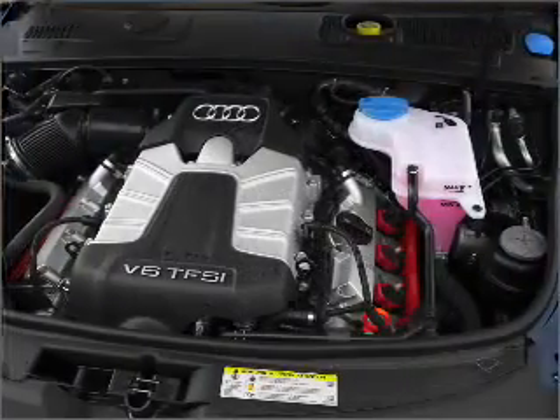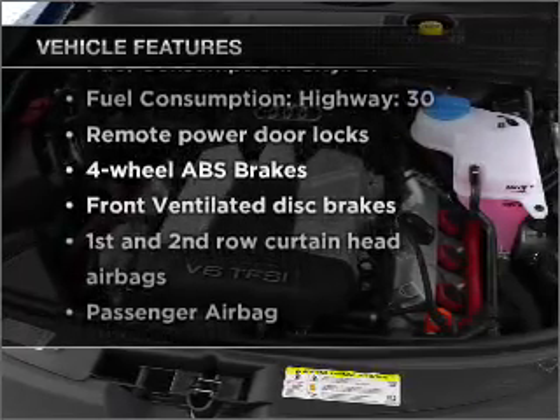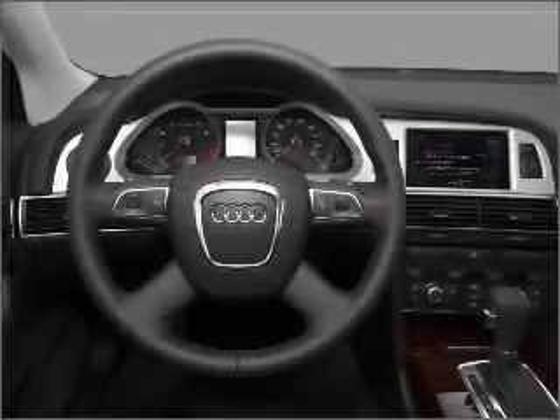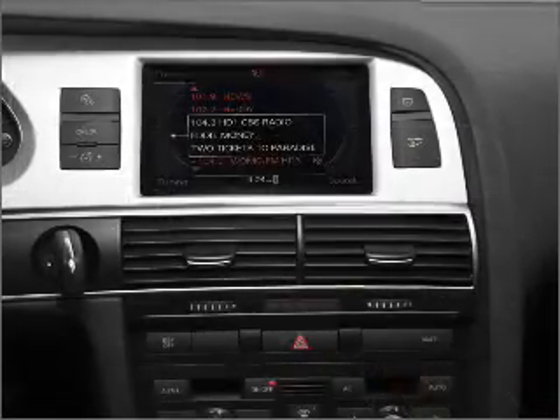Pamper yourself with memory settings. Plus enjoy these notable features that are included in this vehicle: air conditioning, power door locks, power windows, power steering, cruise control, power mirrors, an alarm system, and an AM FM stereo with a CD player. Call today to schedule a test drive.